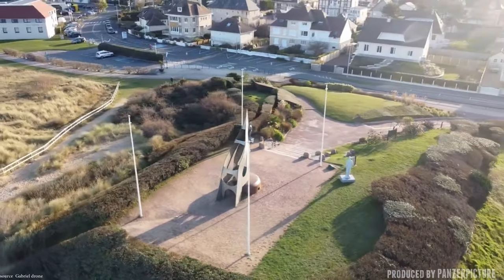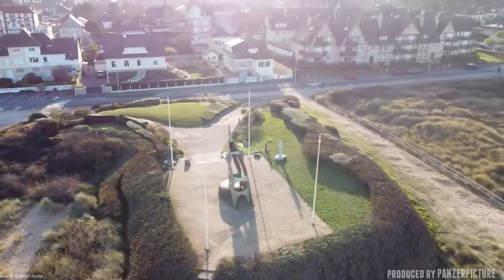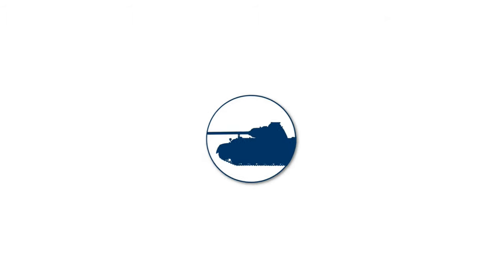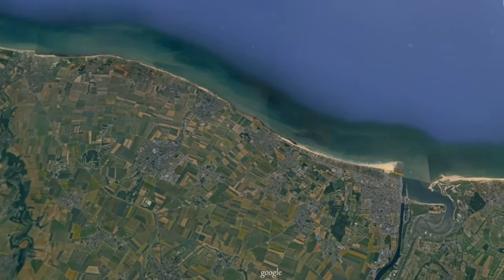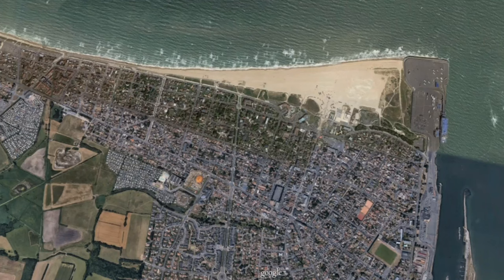Today I'm back here at Sword Beach again, at the town of Wiesterham, where I want to have a more in-depth look at the biggest bunker in the area. In my last video I had a look at the Wiesterham defenses, which was one of the biggest in the area, with more than 40 bunkers in the general area.